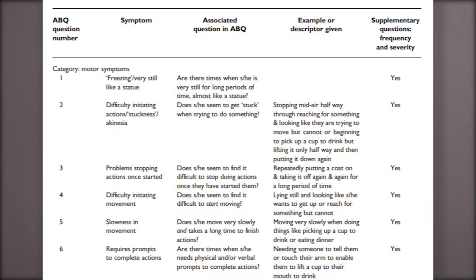Then they determined six core symptoms, which are: freezing very still like a statue, difficulty initiating actions, stuckness or akinesia, problem stopping actions once started, difficulty initiating movement, slowness in movement, and requires prompts to complete actions. In the discussion part of the study, they proposed that three or more of those six core attenuated behaviors would need to be present to be considered diagnosable. They also noted that their findings supported autistic catatonia as a continuum and that it may be quite under-identified.